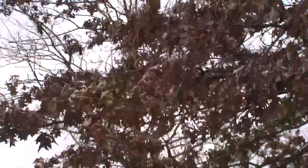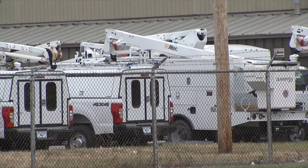Gusts of 70 miles per hour are possible on Wednesday evening. Evergy crews are on the job restoring power for thousands of customers. We are fully staffed, fully equipped to handle today's situation.